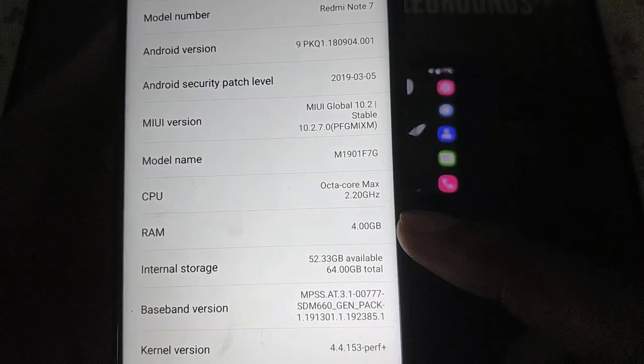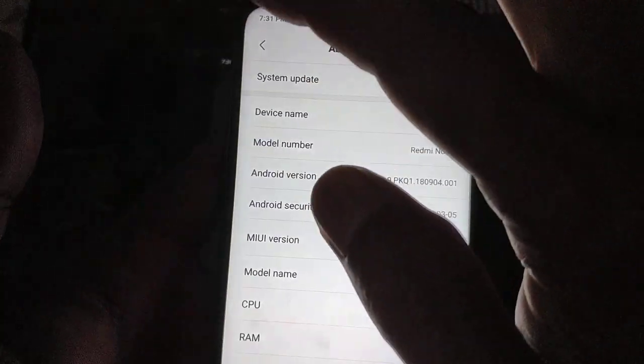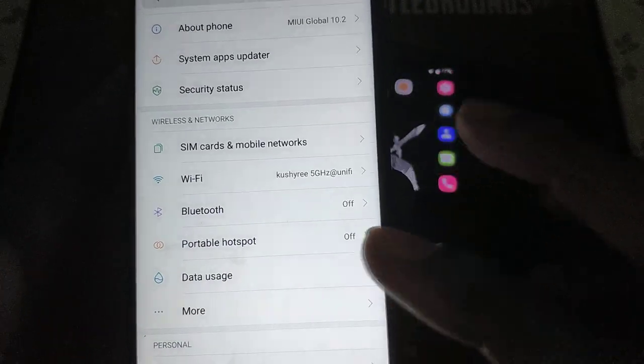4GB RAM, 64GB storage. I just updated it. Android Pie vs Android Pie.